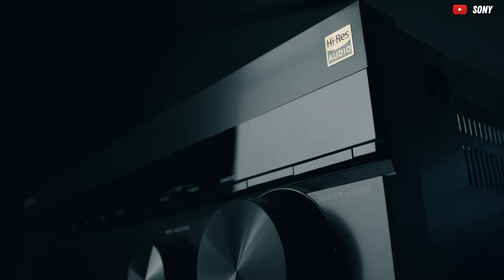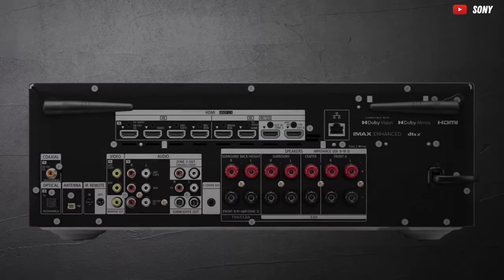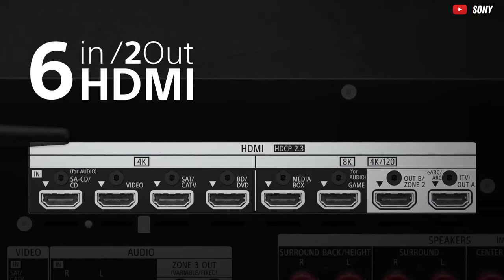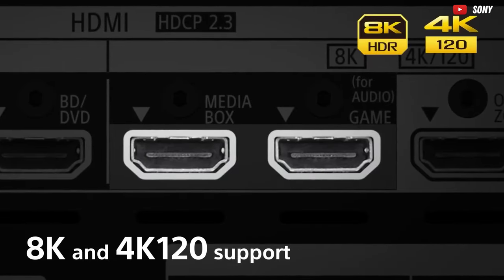165 watts per channel — it's like having a rock concert in your living room, and your neighbors will be demanding backstage passes. With more ports than a pirate ship — HDMI, USB, Wi-Fi, you name it — this amp's got it. Your music will flow smoother than butter on a piping hot biscuit.